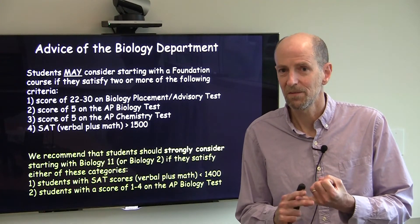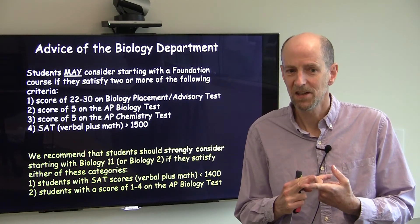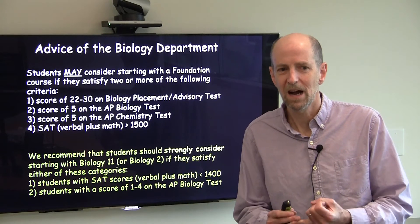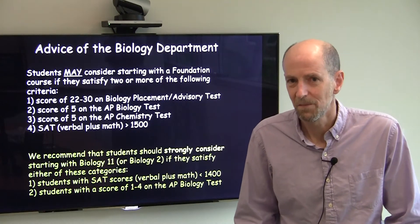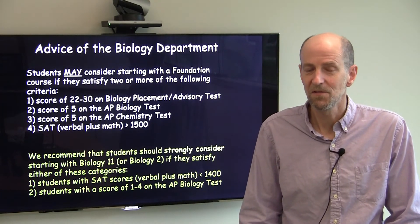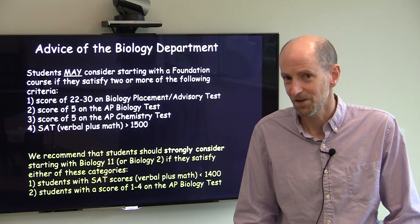The criteria for starting with a foundation course are: a score of 22 to 30 on the placement test; a score of 5 on the AP Biology test; a score of 5 on the AP Chemistry test; or an SAT Verbal plus Math score higher than 1500. Some students may say, 'I have a 5 on AP Bio and a 5 on AP Chemistry, so I don't need to take the placement test.' I would strongly advise everyone to take the placement test — there's no downside. For example, if you haven't taken biology since freshman year in high school, you may not remember that much biology even though you got a 5 on the AP test four years ago.